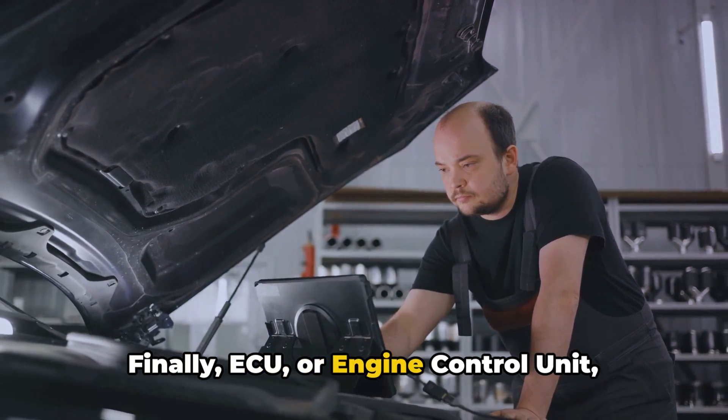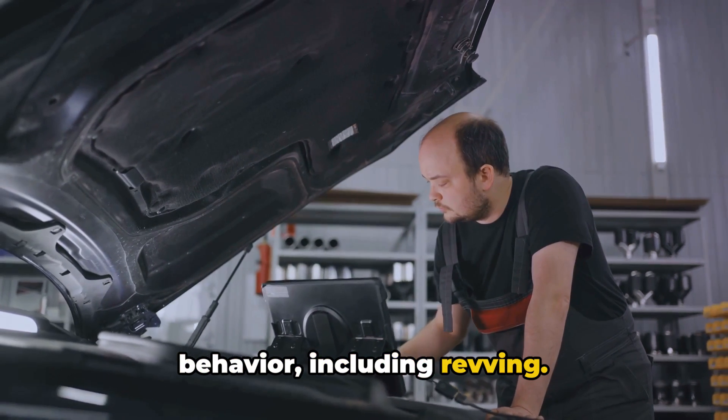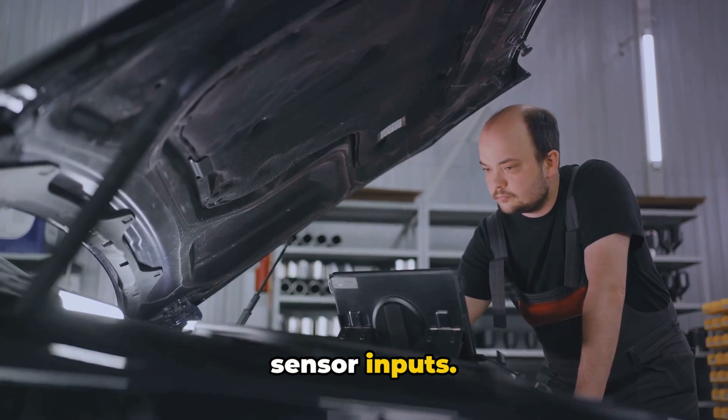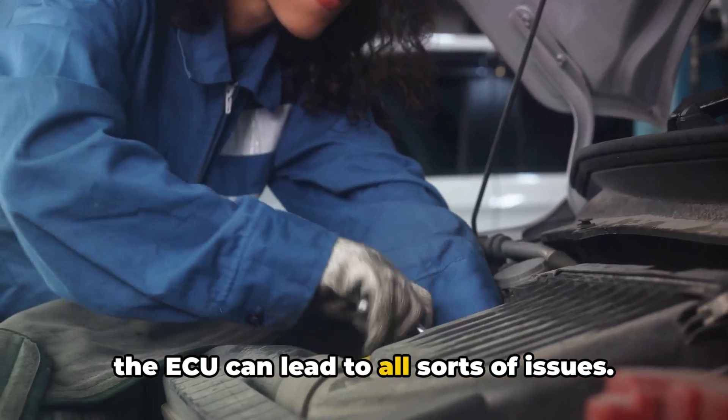Finally, ECU, or engine control unit, problems can result in erratic engine behavior, including revving. The ECU is like the vehicle's brain, managing engine performance based on sensor inputs. Software glitches or hardware failures in the ECU can lead to all sorts of issues.